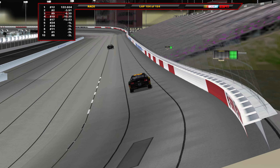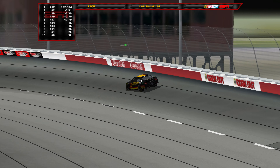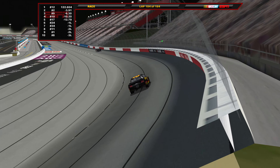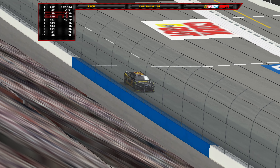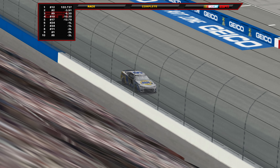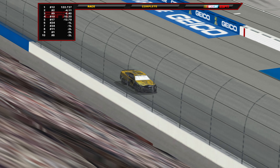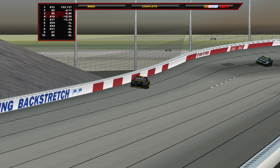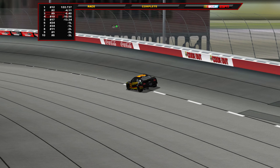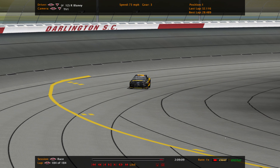Now the white flag final lap presented by Credit One Bank at Darlington for Ryan Blaney. His teammate Sindrick is 4 seconds back in 2nd place. Blaney now down the back stretch for the final time into turns 3 and 4. He went winless in 2022 in real life, made the playoffs to the round of 8 but did not advance to the championship 4. Ryan Blaney will win at Darlington — Blaney's end of the race. Austin Sindrick comes home 2nd, Chase Elliott 3rd, Martin Truex Jr. 4th, Chris Buescher rounds out the top 5. Ryan Blaney your winner tonight, surviving the wrecks and having the fastest car in the final stage. Truex dominated the night but Blaney capitalized when it mattered most.